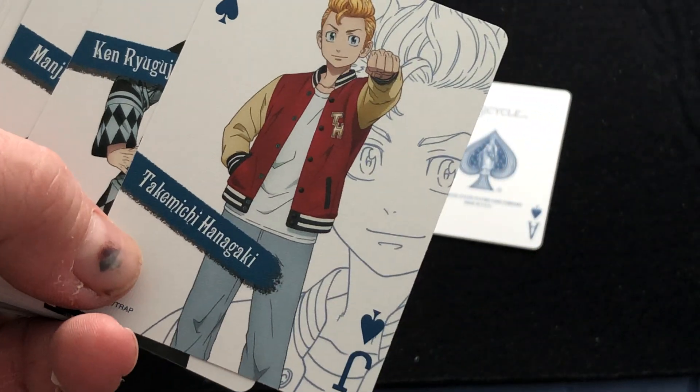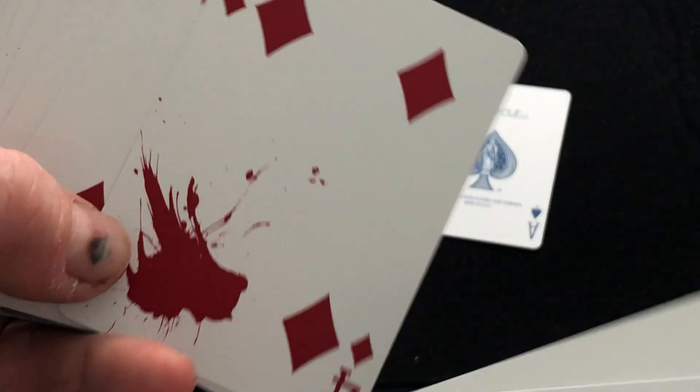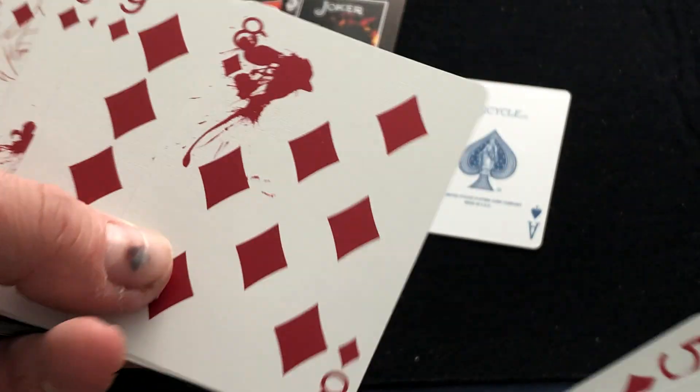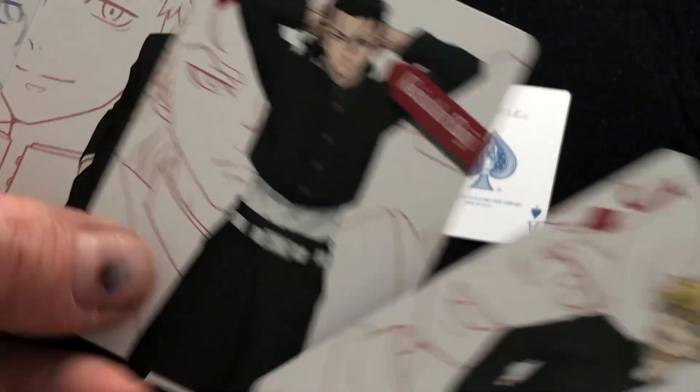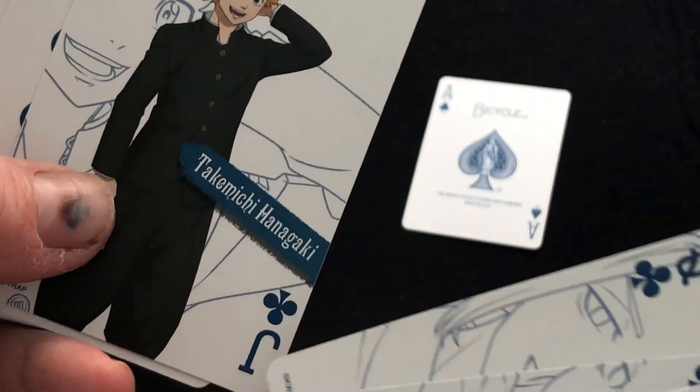I'll just show you a few. And the court cards — they've got different figures, different characters. I'm not going to try to pronounce the names because I'm just going to butcher them. Interesting — a female for the king. And there's some of the other ones, they just look like blood splatter. And then some more characters. I've seen some of the same names for some of them.